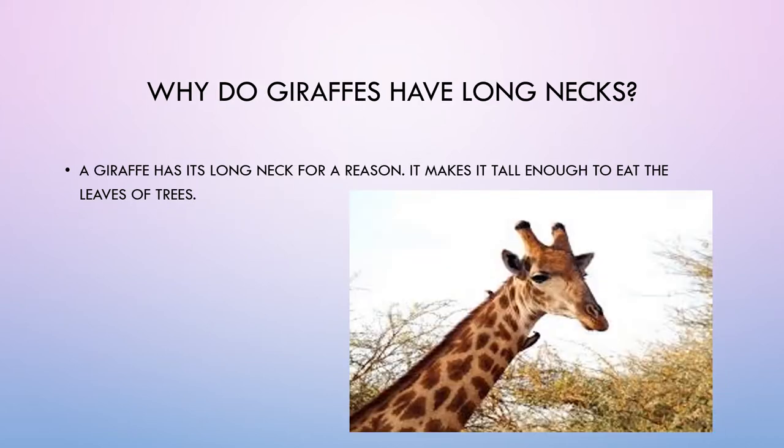Why do giraffes have long necks? A giraffe has its long neck for a reason — it makes it tall enough to eat the leaves of trees.